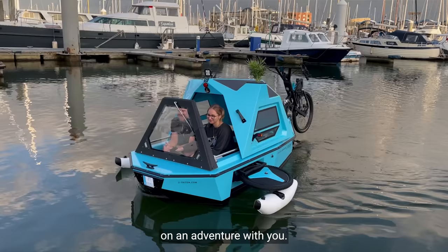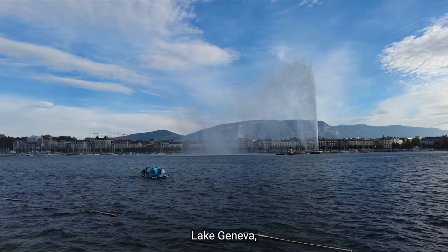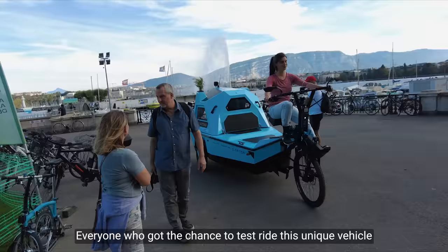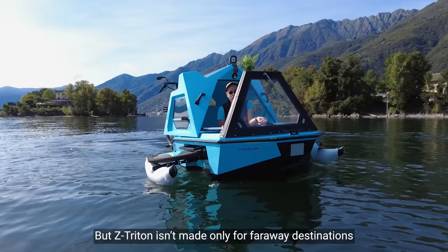Z-Tridon has already been tested in the Swiss Alps, Lake Geneva, Paris, Amsterdam and Berlin. Everyone who got the chance to test ride this unique vehicle was taken aback by how amazing and exhilarating it is.